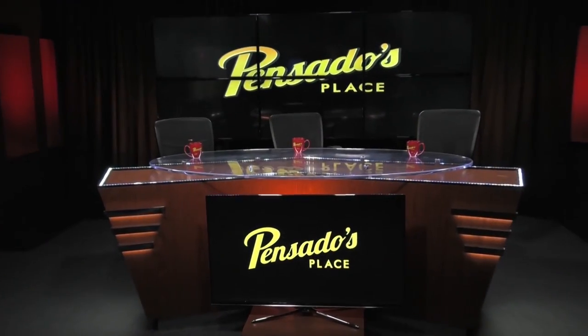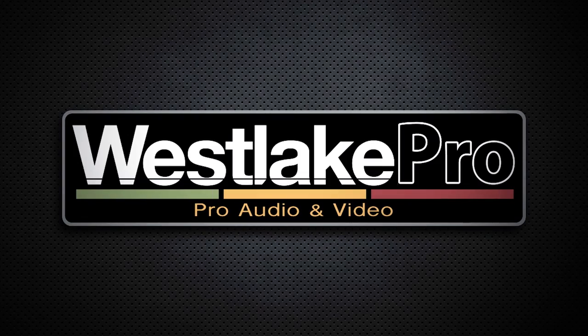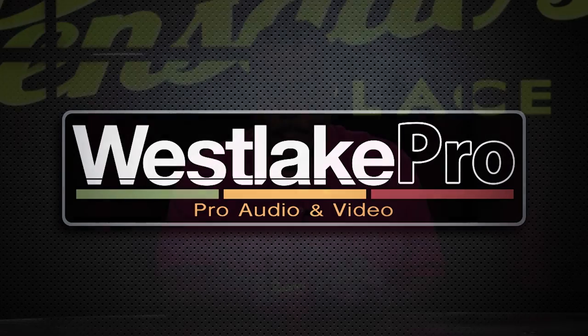Coming to you from the Pensado Media Center, powered by Westlake Pro. How about a Japanese hero? It's truly a Pacific partnership. The iLoud Micromonitor sweepstakes launches today. We've got a GRU3 ITL. Ohio U is in the house. Ready, aim, fire. You're at the place. It's Pensado's Place.